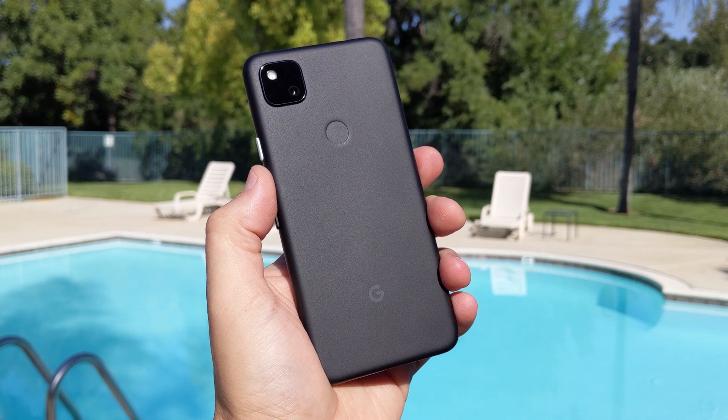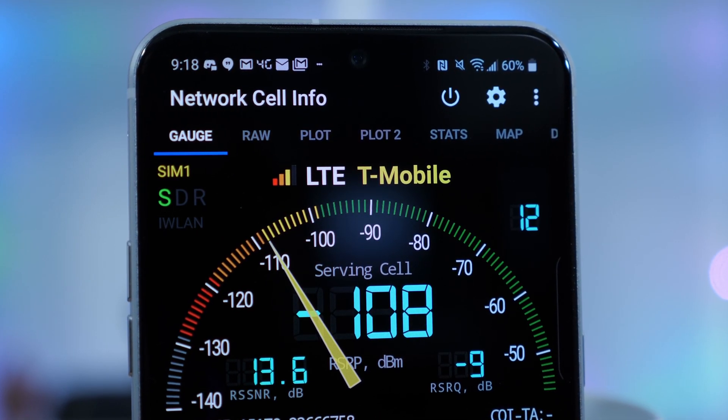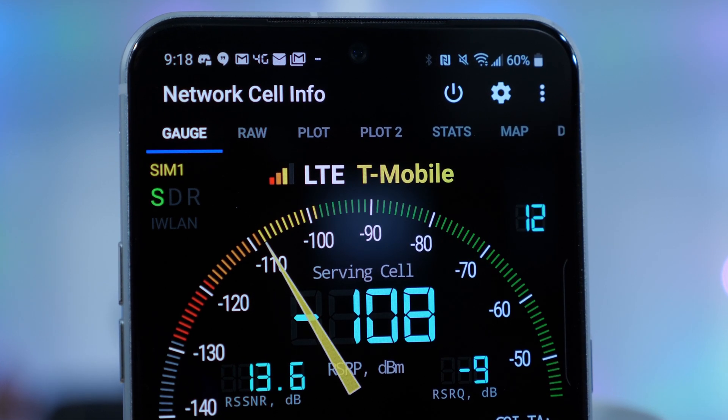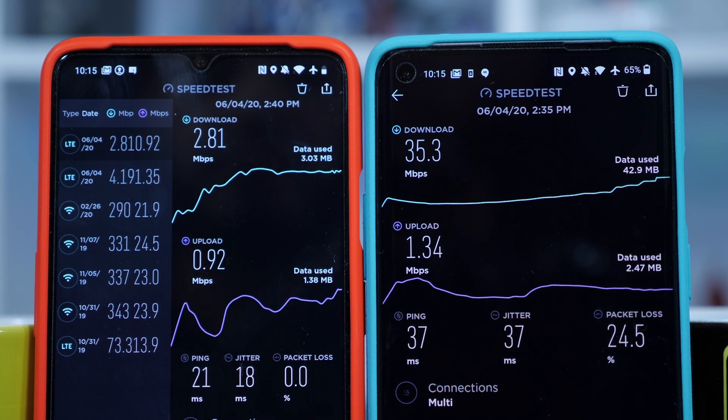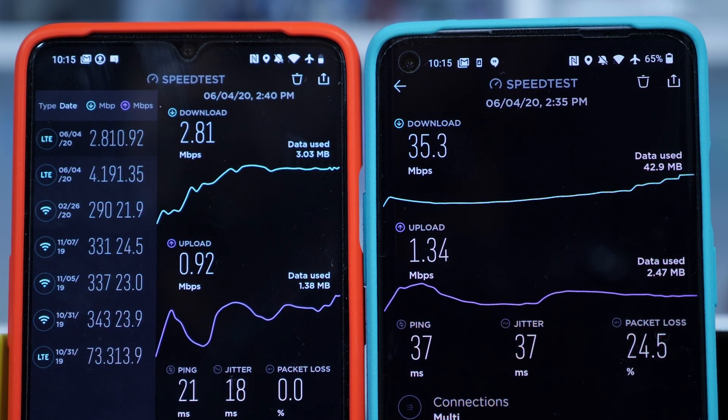In my suburban neck of the woods, coverage on all carriers is pretty poor. Literally in my office on LTE, I can barely hold down 5 megabit per second downloads. T-Mobile recently put up a 5G tower, and it's getting me back up to more regular broadband consumer speeds.